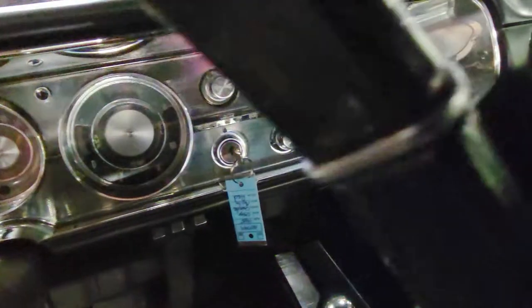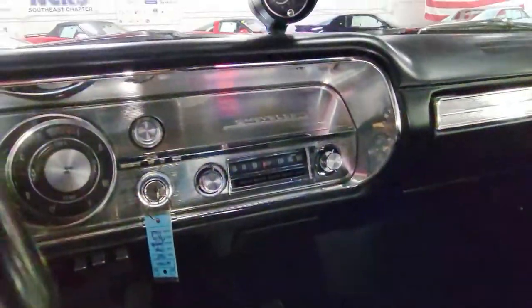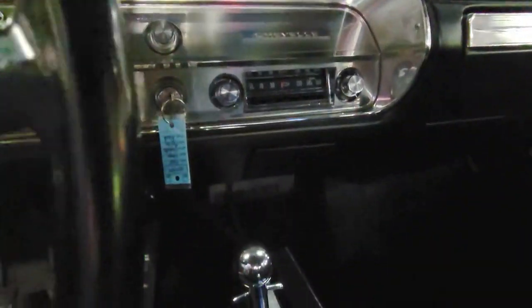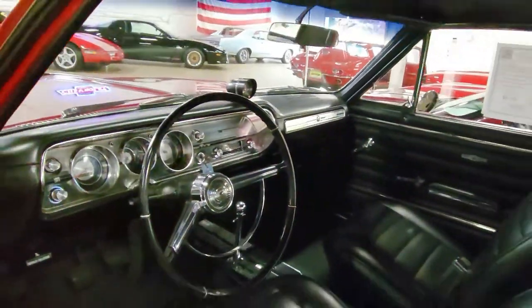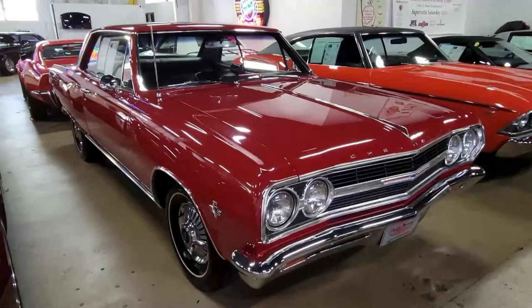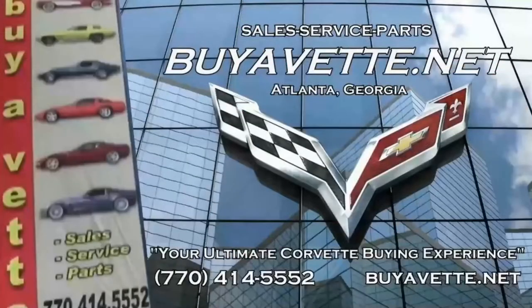If you'd like to know more about this car, give one of our sales representatives a call here at 770-414-5552. We're BuyVette.net in Atlanta, Georgia, and we specialize in online sales. We make it easy to do with confidence. We ship nationwide and worldwide every month, so give us a call. Come on in and have fun with some of our muscle cars.